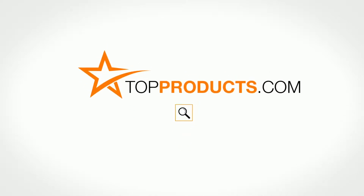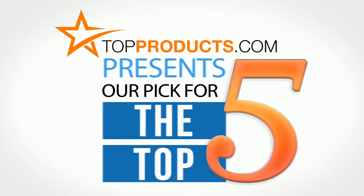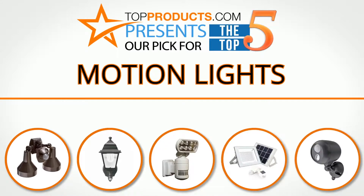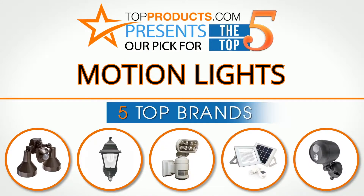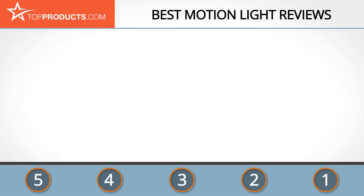TopProducts.com presents our pick for the top 5 motion lights. For this review, we chose five brands known for quality motion lights, showcasing a variety of options that are available.